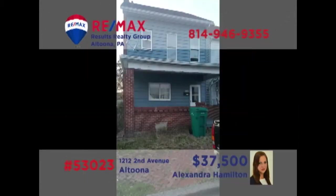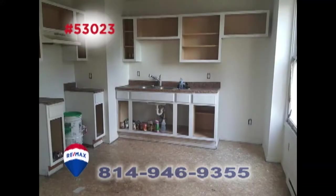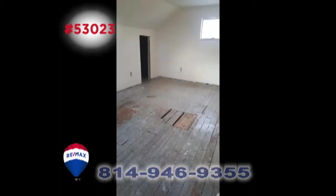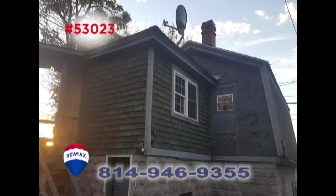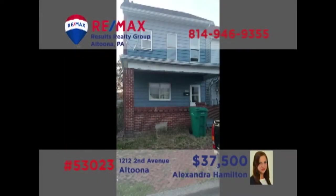Real estate investors — Alexandra Hamilton presents a two-unit Altoona property to add to your portfolio. Bring your tools and paintbrushes to put the finishing touches on this three-bedroom home with an attic that could easily make a fourth. Above the detached garage, you'll find a two-bedroom apartment that's currently rented and providing income. Contact Alexandra for all the details or to schedule a tour.